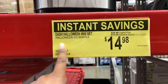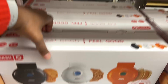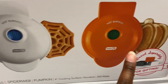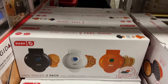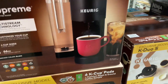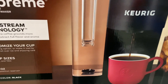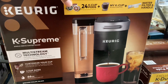The Halloween mini set of three is now $14.98, down from $29.98 — you get the small head, the spider web, and the pumpkin. The Keurig is on instant savings at $99.98, down from $139.98. It comes in black, in four cup sizes, and holds up to 66 ounces of water.